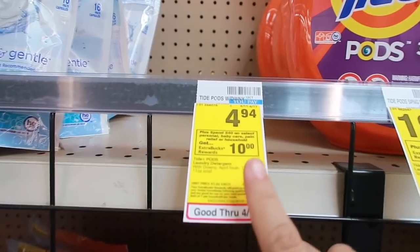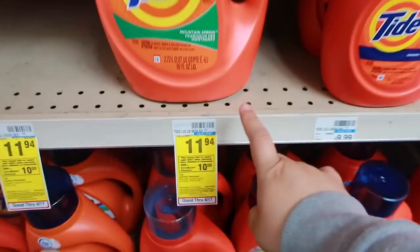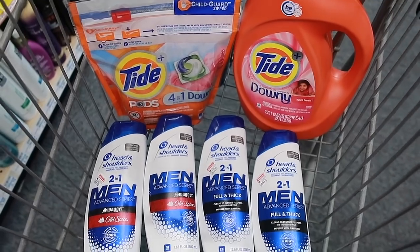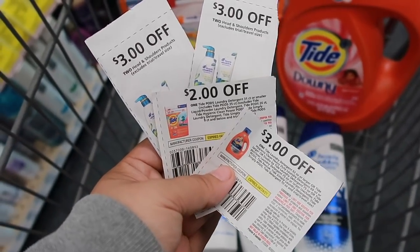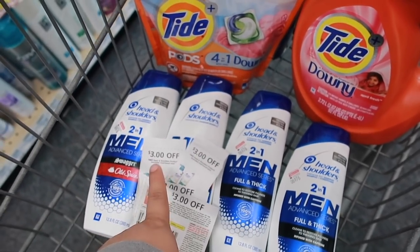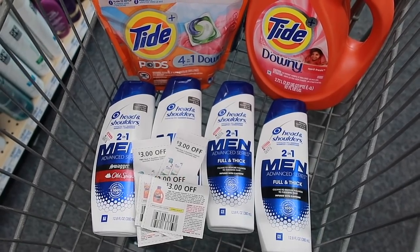Next deal is for the spend $40 and get a $10 extra bucks. We're going to be grabbing a bag of Tide Pods priced at $4.94 and one of the big Tide Liquids priced at $11.94. To complete the $40, I'm going to be grabbing four Head & Shoulders. I'm going to be using paper coupons: $3 off one for the Tide Liquid, $2 off for the Tide Pods, and two $3 off for the Head & Shoulders. These did expire yesterday, but most CVSs have a two-day to twelve-day grace period for expired coupons. I'm also going to be using the $3 off two digital Head & Shoulders coupon that will glitch with the paper coupons.